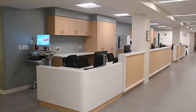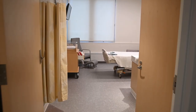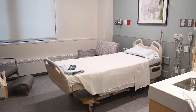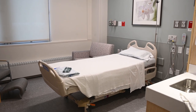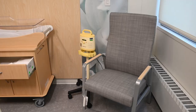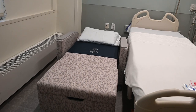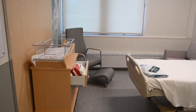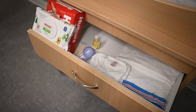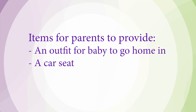Our postpartum unit consists of 29 private rooms. All rooms have their own attached three-piece bathroom, which includes a toilet, shower, and sink, as well as their own thermostat and television. Your room will also have one rocking chair and a bed for our new parent. We are able to accommodate one support person overnight, as each room comes equipped with a single pull-out sleeper. Your new baby will be provided with their very own bassinet for sleeping. We will have diapers, wipes, T-shirts, swaddle blankets, hats, and burp cloths for your new baby.